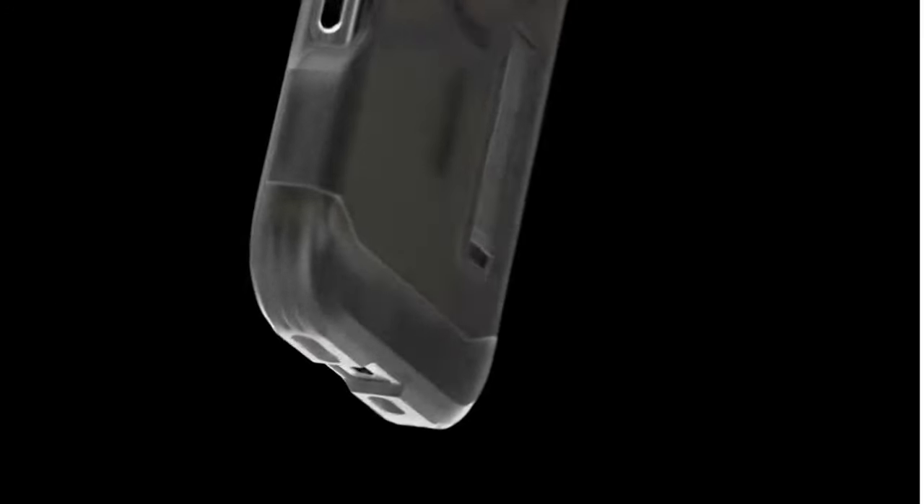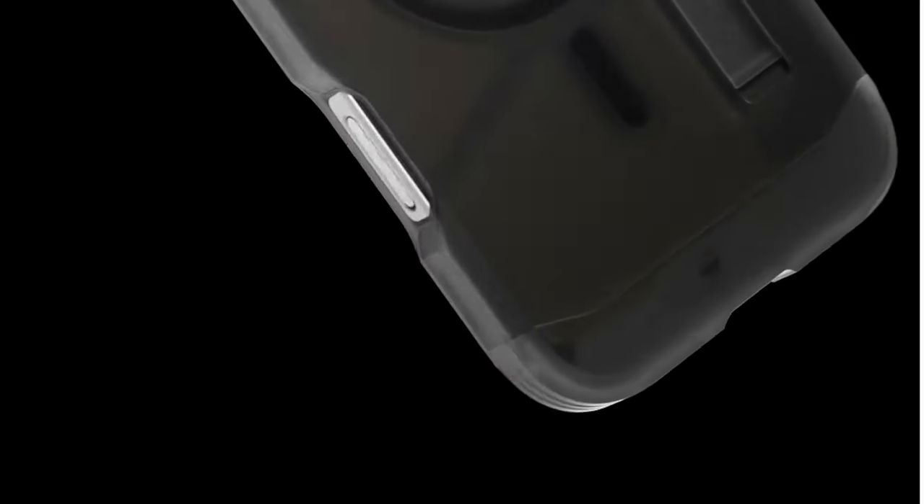So guys, this was the video about the best iPhone 16 Pro Max MagSafe cases. All the links are given in the description. Do check them out. Thank you.